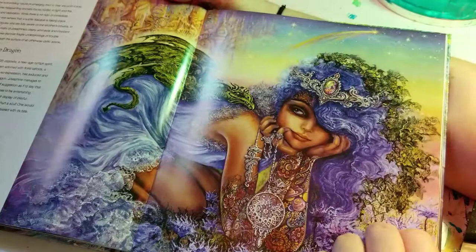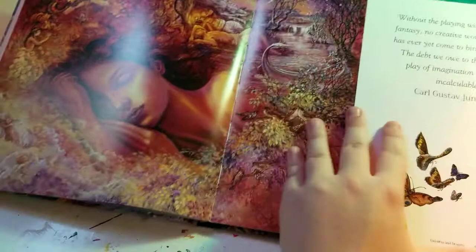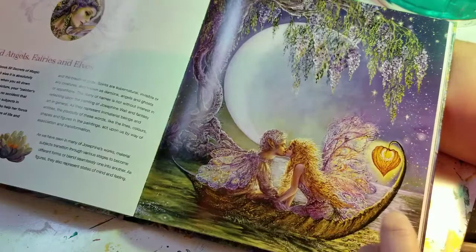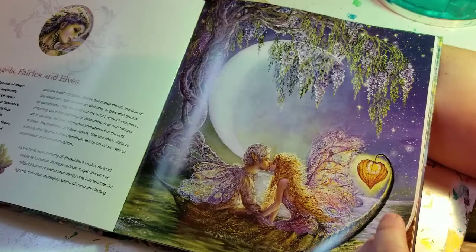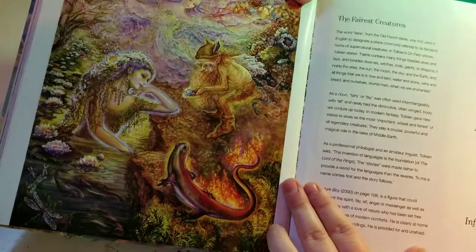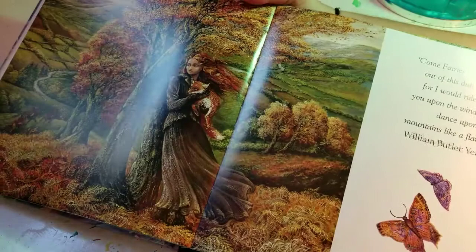I'm pretty sure this one's called Under a Wisteria Moon. I really love this because I love wisteria — it's my favorite flower. So pretty. I wonder if this is one of her earlier works. I don't know, but it's still really cool.